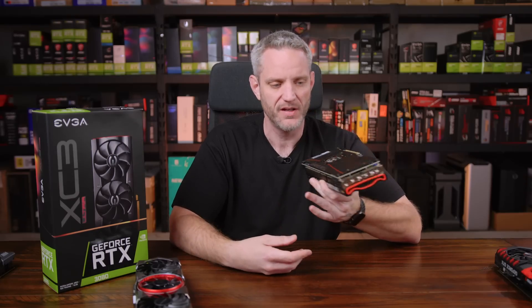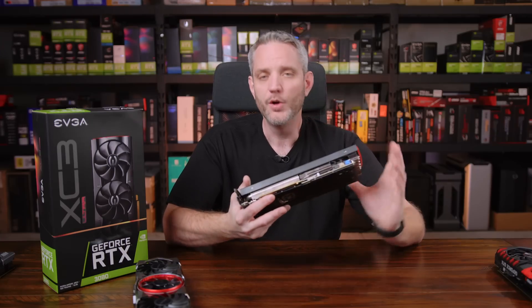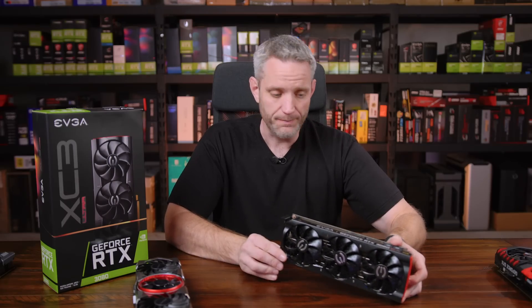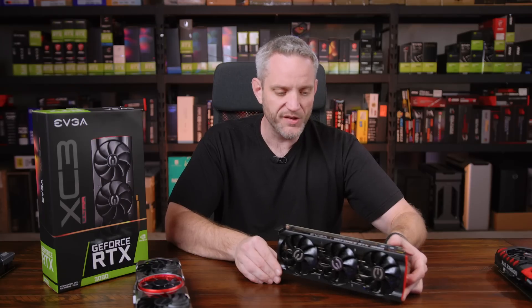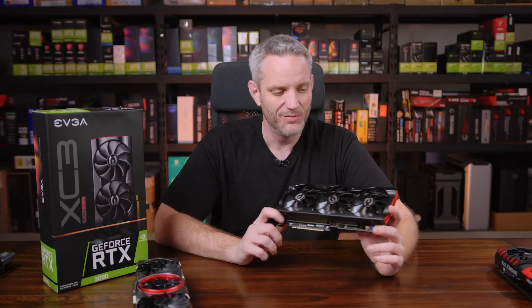It's pretty much the size of a standard Founders Edition card from any previous generation — not humongous like some can be. You guys are the consumer and your opinion reigns supreme, so sound off in the comments about what you think of this one and what AIB cards you'd like us to look at. We've got pretty much all of them coming up. From now till Christmas we'll be talking graphics cards and probably Zen 3 — maybe Radeon, depending how long it takes. Thanks for watching and as always we'll see you in the next one.